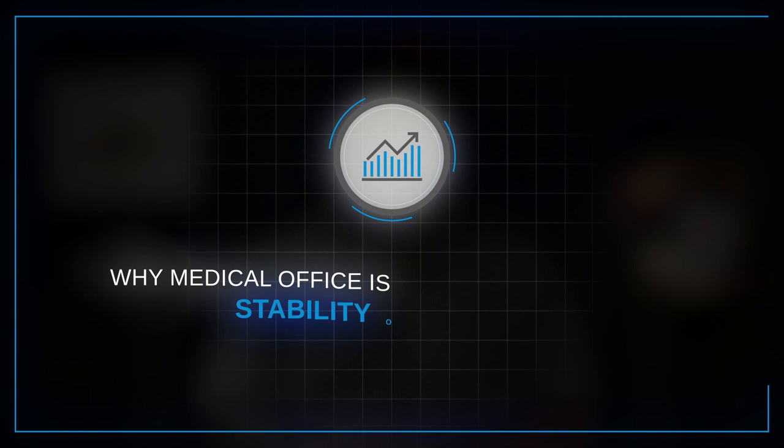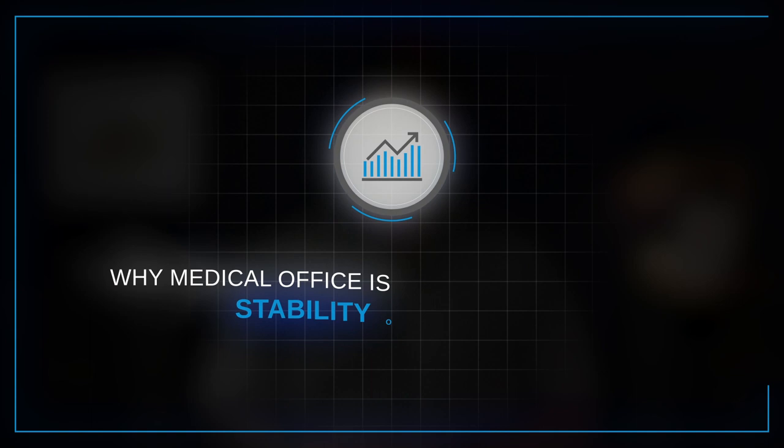Why Medical Office is a Strong Investment — Reason 1: Stability of Tenants. One clear benefit to medical office tenants is the relative stability they can offer. Compared with an average office tenant, particularly in smaller markets or facilities, doctors and dentists are often higher-income professionals. That doesn't mean they will never default on their leases — a doctor is still human, and you need to vet them like any other tenant.